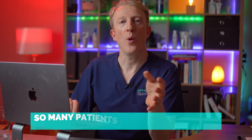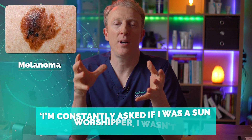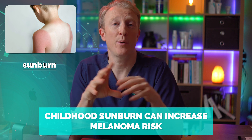Their answers formed into five themes. The first was risk factors and prevention. Many patients felt the public still misunderstands melanoma, especially regarding risk factors. One patient said: 'I'm constantly asked if I was a sun worshipper. I wasn't — I had one bad sunburn as a child and that is all.' We know childhood sunburns can increase melanoma risk, but imagine how frustrating it is to explain that over and over again. These patients also wanted more clarity on genetics, vitamin D and lifestyle factors that might affect tumour outcomes.